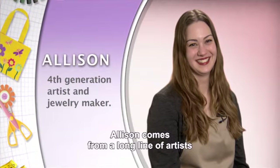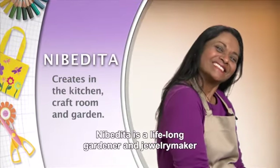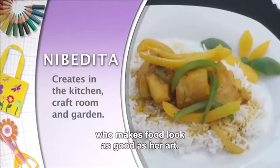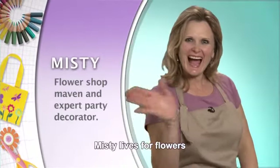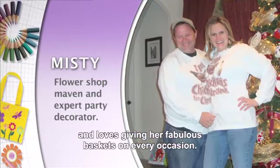Allison comes from a long line of artists and loves to make jewelry from unexpected materials. Nebadita is a lifelong gardener and jewelry maker who makes food look as good as her art. Misty lives for flowers and loves giving her fabulous baskets on every occasion.